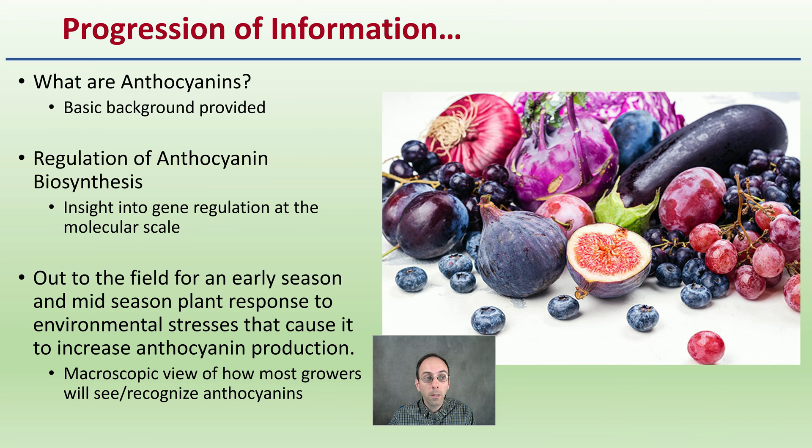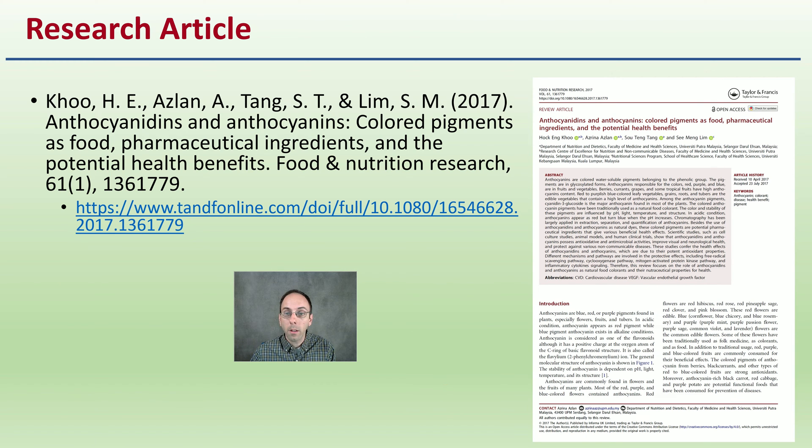Let's start with the basics, which here on DeBacco University are always science-based. Here is an article you can take a look at if you want to learn more about anthocyanins, and there'll be another one referred to as well in this video.